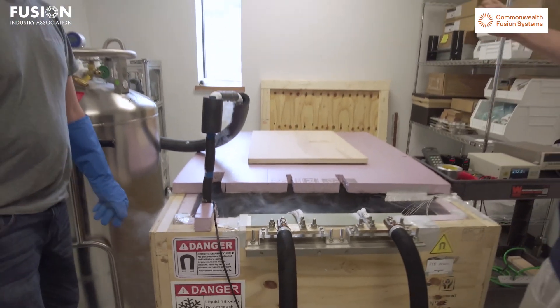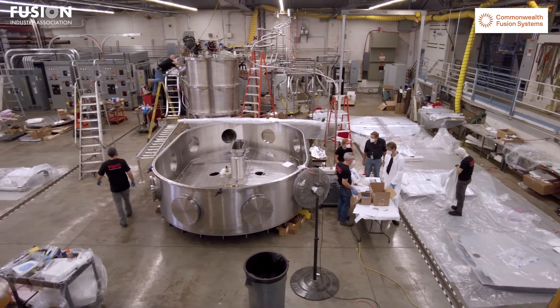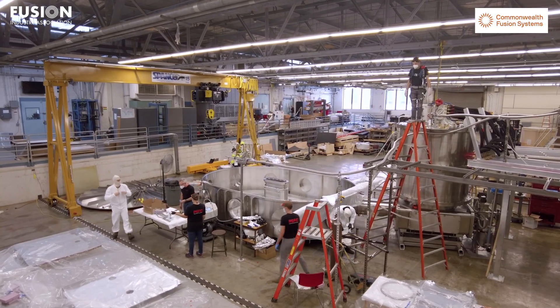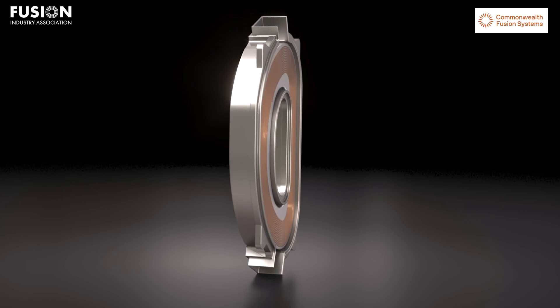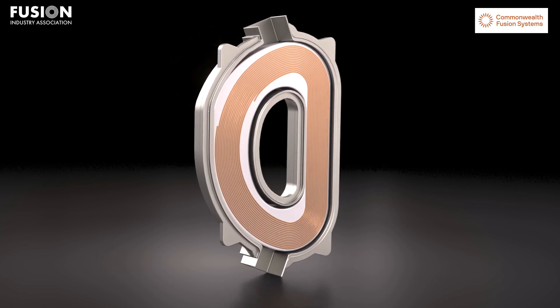While the 'high' in high-temperature superconductor refers to 77 Kelvin — the temperature of liquid nitrogen — as opposed to the near-absolute zero temperatures that traditional superconductors operate at, the benefits of HTS are multitude. They can withstand higher magnetic fields, allowing for smaller reactors, and withstand more neutron damage, important for a fusion reactor.